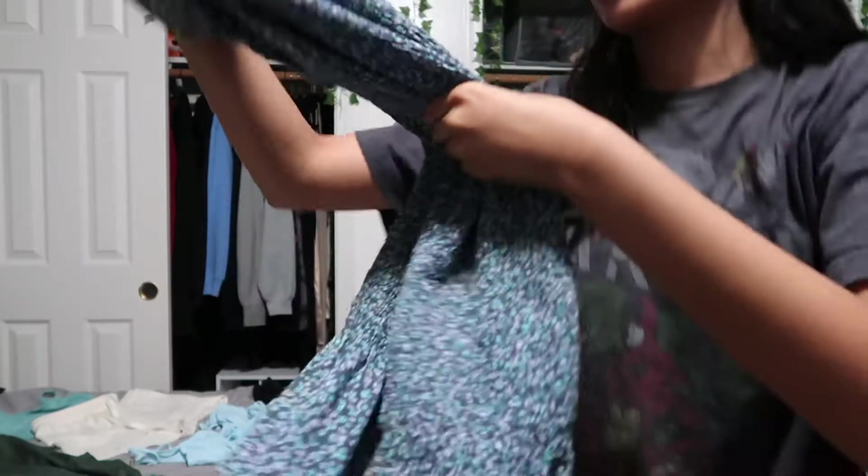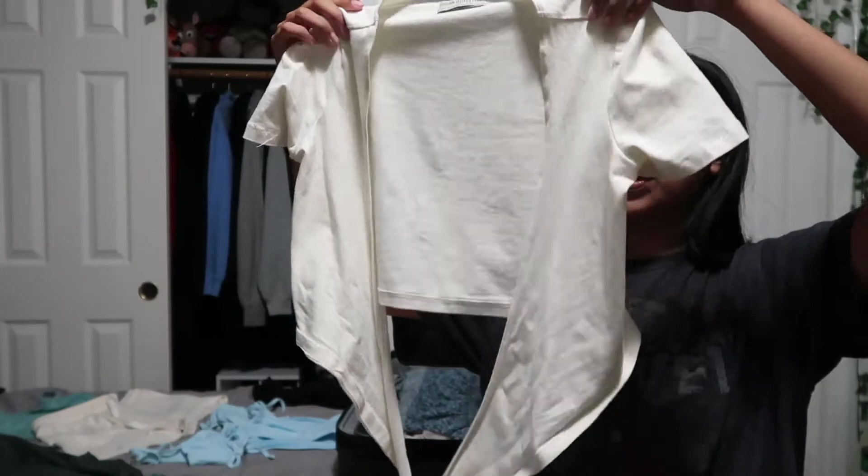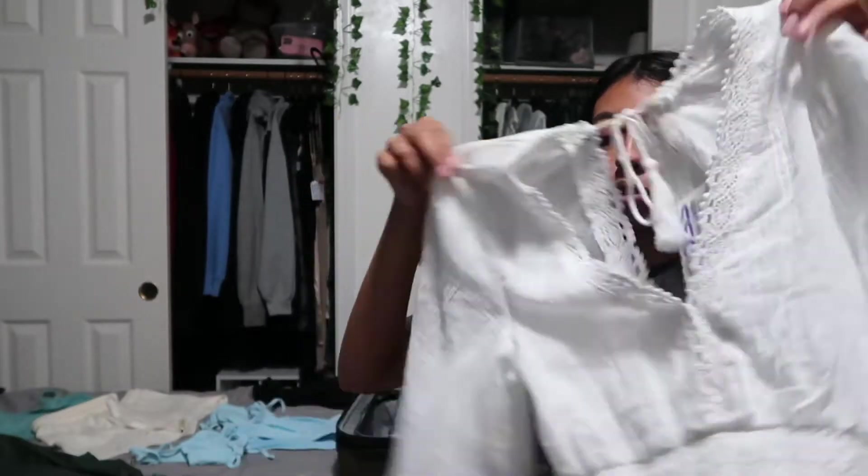First we're gonna start with the suitcase. I have all my clothes laid out, so I wanted to show you guys quickly what I'm bringing. I'm bringing this dress for if we have a nicer dinner — this is thrifted. Then I'm bringing this cute little top from Urban Outfitters, also thrifted. Then I got this cute cover-up from Ross because we are gonna go swimming in the hotel, so it's easy to just throw on.